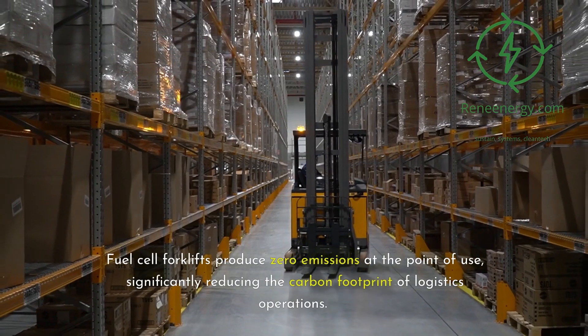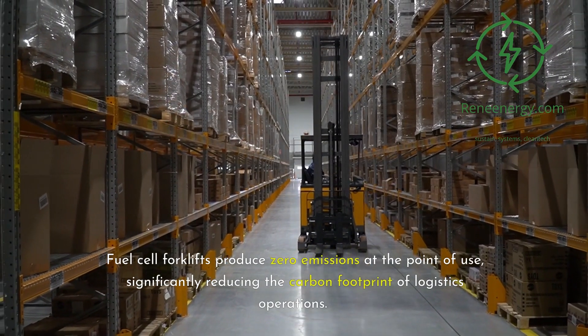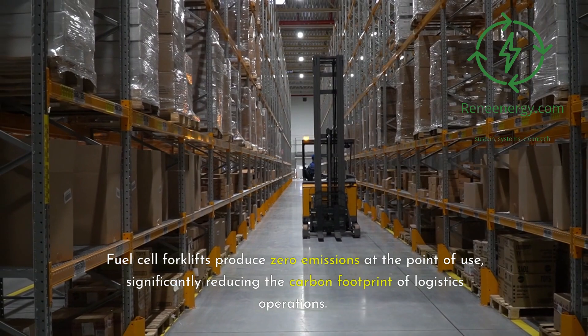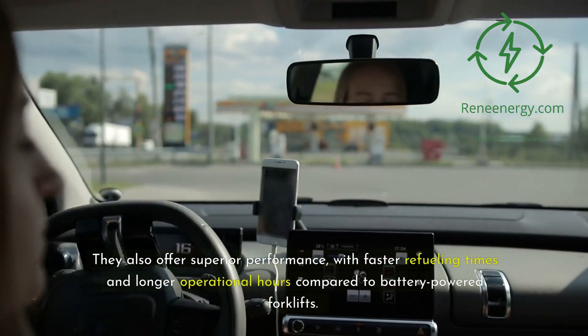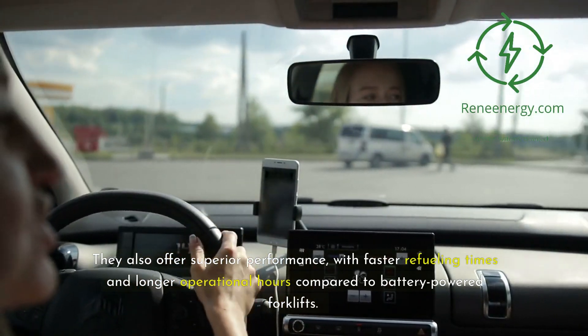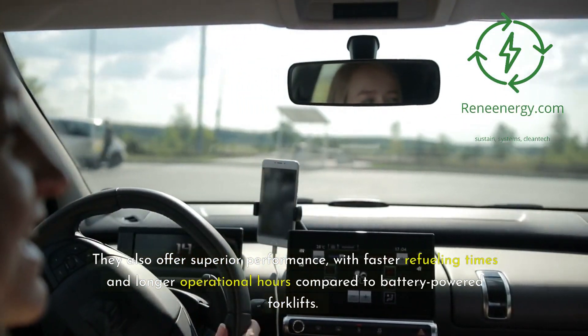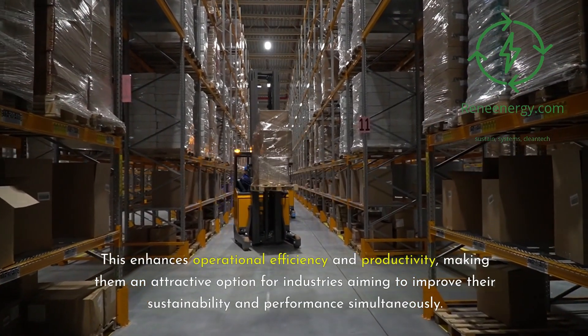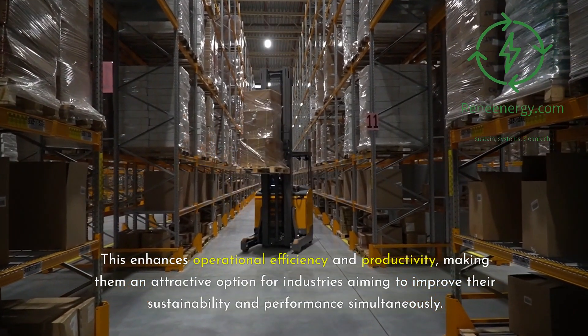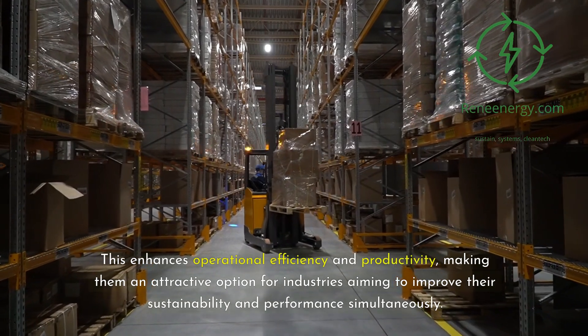Fuel cell forklifts produce zero emissions at the point of use, significantly reducing the carbon footprint of logistics operations. They also offer superior performance, with faster refueling times and longer operational hours compared to battery-powered forklifts. This enhances operational efficiency and productivity, making them an attractive option for industries aiming to improve sustainability and performance simultaneously.